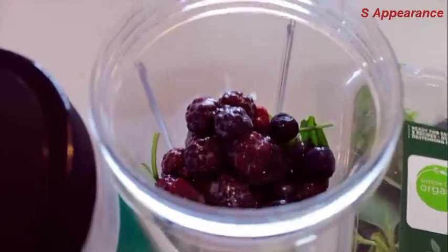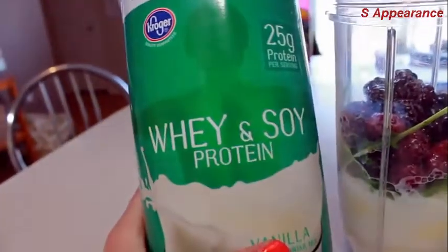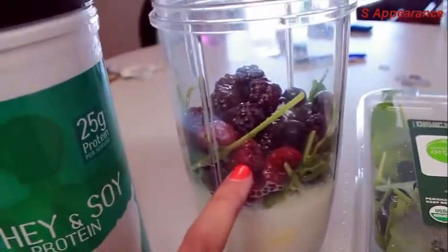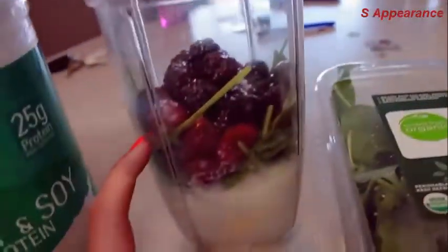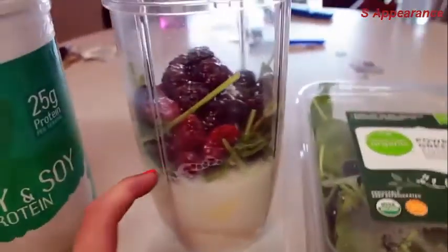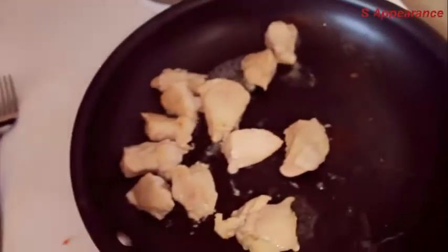I just got back from the gym and my next meal is going to be a smoothie. I've got two scoops of vanilla protein, two-thirds cup of frozen berries, a handful of power greens, a banana, and a cup of almond milk. I'm also cooking some chicken right now — I just cut up a chicken breast from Sam's — so that's what I'm having for lunch.